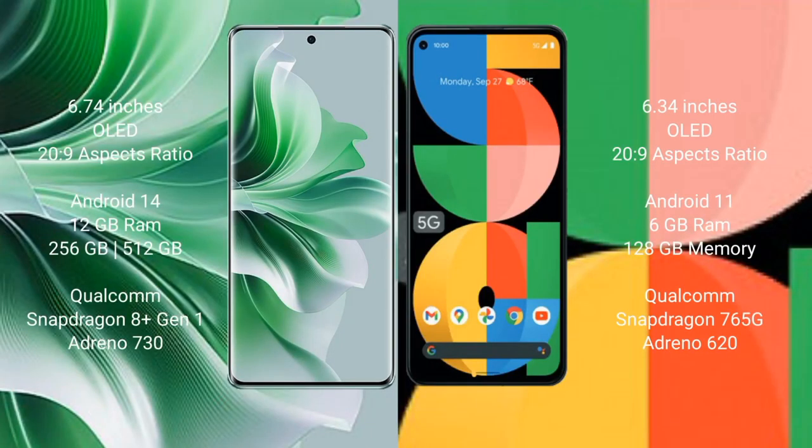Oppo Reno 11 Pro comes with a 6.74-inch OLED display and aspect ratio 22:9. Google Pixel 5a comes with a 6.34-inch OLED display and aspect ratio 22:9. Oppo Reno 11 Pro runs on the Android 14 operating system. Google Pixel 5a runs on the Android 11 operating system.